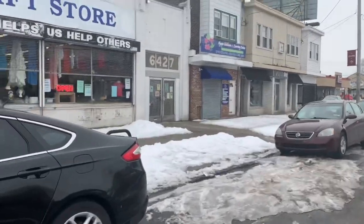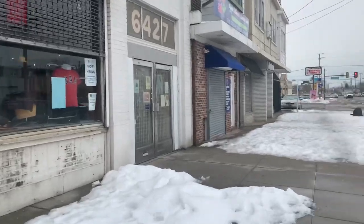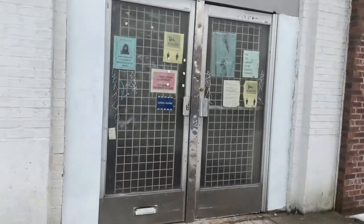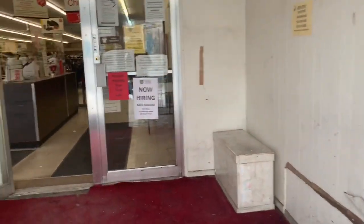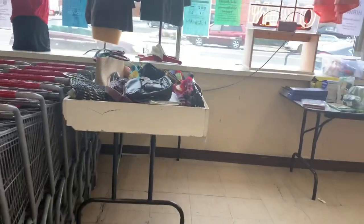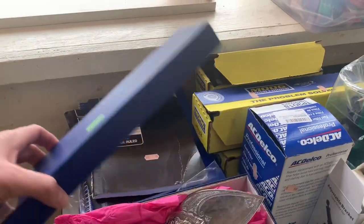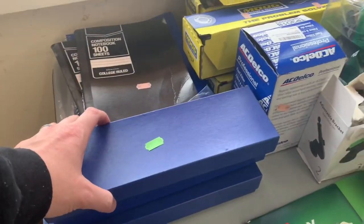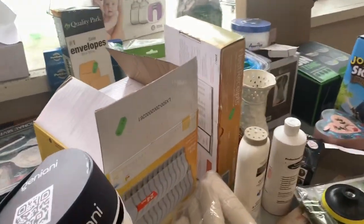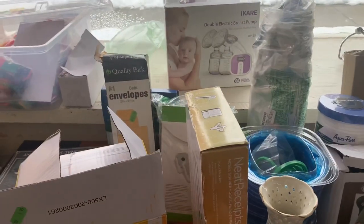This is the second Salvation Army store — about seven miles away from the first one in a whole different area of the city. As usual I go in and check out the glass case; this store is also getting Amazon returns, but I didn't find anything there. I go over to the tables where they put out most of their hard goods, since this store has mostly clothing racks and uses folding tables for hard goods.